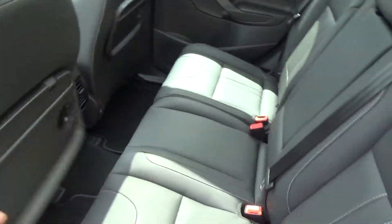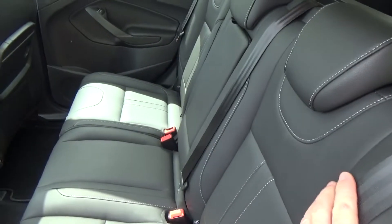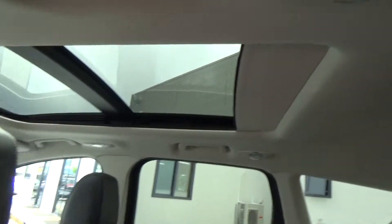Rear tables are picnic tables. You can adjust the recline on the base of the seat, and you can also see the full glass roof with the electric blind.